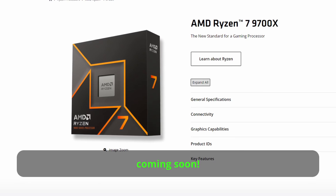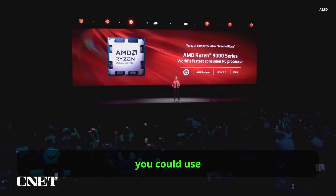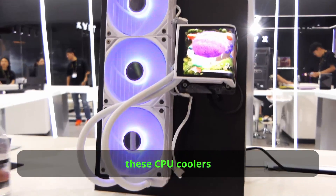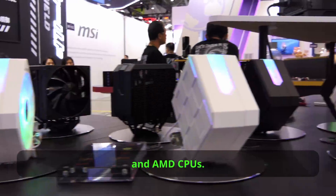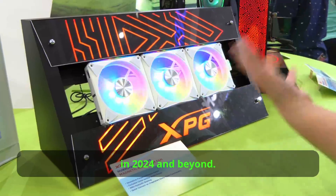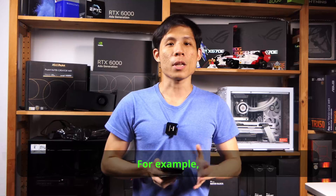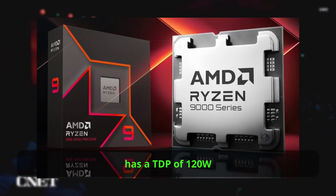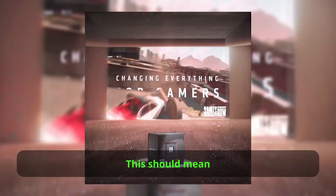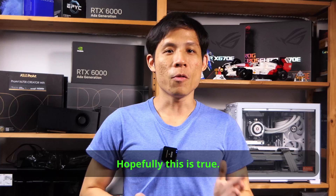Zen 5 CPUs are coming soon. If you plan to get the new Ryzen 9000 CPUs, perhaps you could use new CPU coolers. But if you are not interested in Ryzen 9000, these CPU coolers do work with the current generation of Intel and AMD CPUs. So check out these coolers coming to you in 2024 and beyond. Ryzen 9000 CPUs have a lower TDP compared to Ryzen 7000. For example, the 9900X has a TDP of 120W compared to the 7900X's 170W. This should mean that Zen 5 CPUs consume less power and produce less heat.